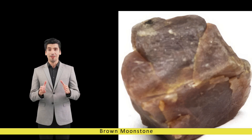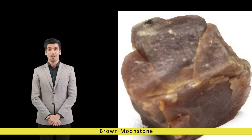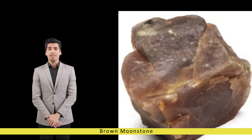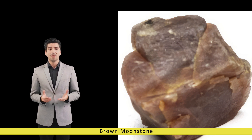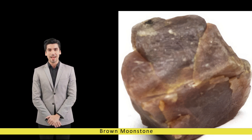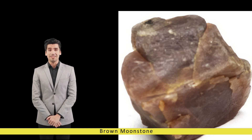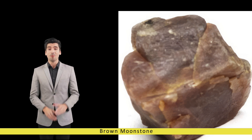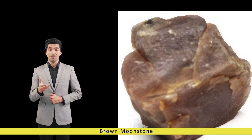Brown moonstone: the earthy elegance. In the vast spectrum of gemstones that adorn the world, brown moonstone stands out as a captivating marvel, renowned for its ethereal beauty and earthy allure. Brown moonstone holds a special place among gemstone enthusiasts and collectors alike, with its unique blend of mesmerizing hues and mystical properties, enchanting civilizations for centuries.